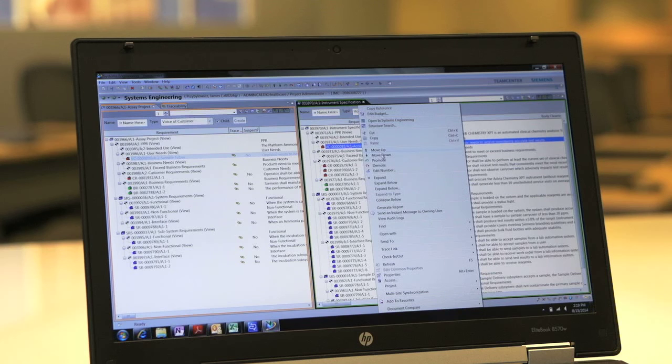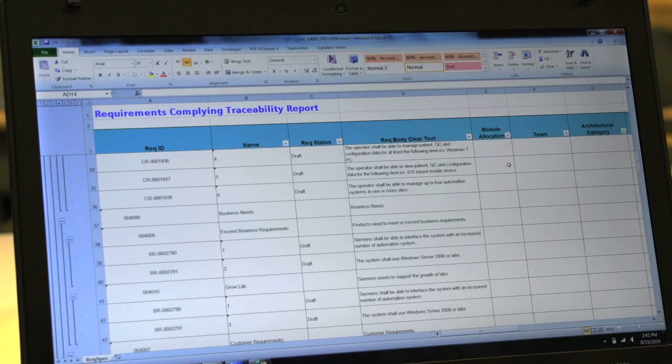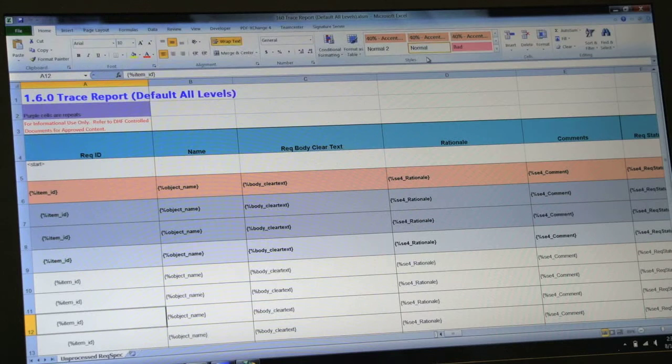What led us to Siemens PLM software is they allow us to make the connection from beginning to end and see a big picture of what requirements normally are — just one or two line statements. The best feature of TeamCenter is it's very flexible. We were able to fine tune the configuration to meet business needs. It is customizable enough to adapt to an individual requirements engineer's style, while being general enough to keep all people on the same page.